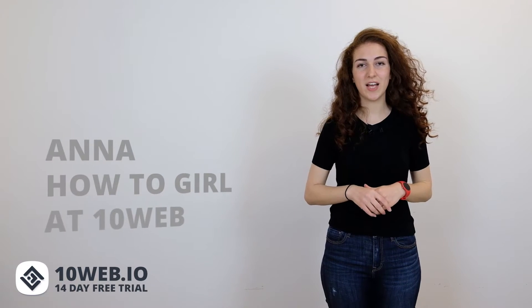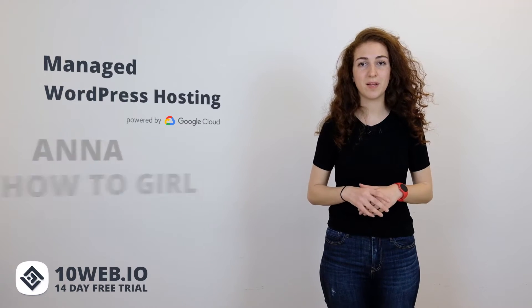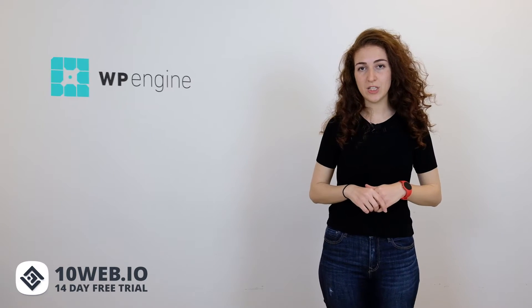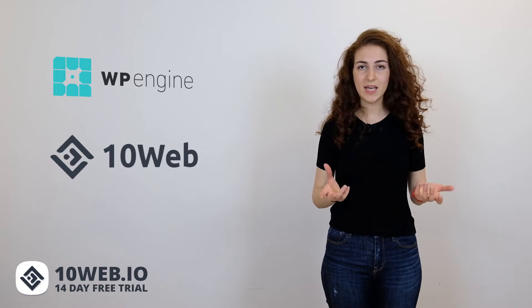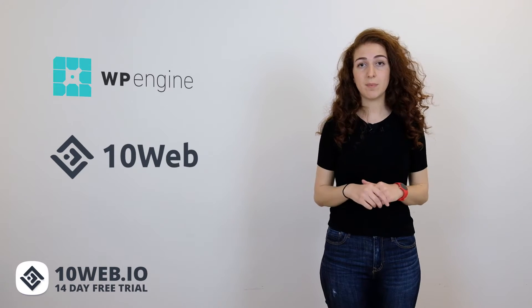Hi, Anna's back here, the how-to girl at 10Web, a managed WordPress hosting platform powered by Google Cloud. In today's video, we're going to talk about two of the hottest names in managed WordPress hosting, WP Engine and around three times cheaper hosting provider 10Web, and see how these two companies stack up against each other in terms of features, pricing, and more.